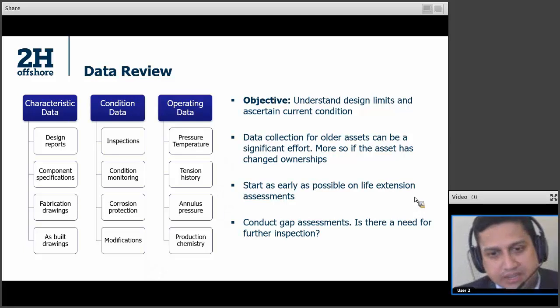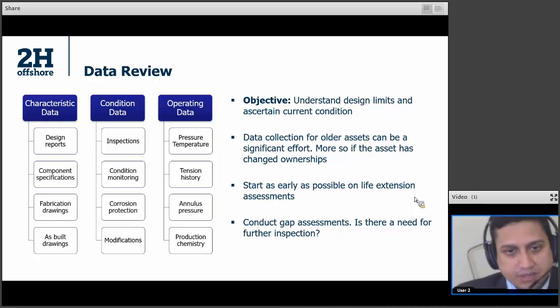Data collection can be a significant task — it is harder than it sounds. For a lot of older assets, some of the data is not in computerized files; it will be in typed documents. And sometimes you may not find it if the operatorship has changed hands. So you have to allow enough time for this data review process. Then you do a gap assessment on the data to find out whether you have enough knowledge of the system, or whether you need to do additional inspections or additional analysis.